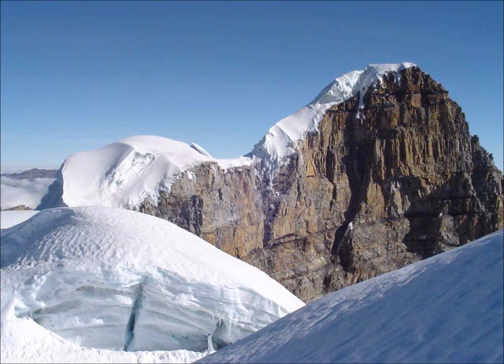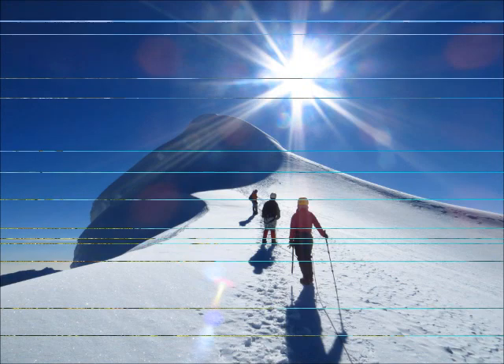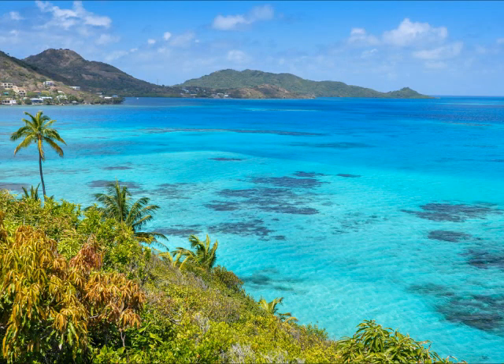The Ritacuba Blanco is the highest peak of the Cordillera Oriental in the Andes Mountains of Colombia. And this is the Rosario Islands.